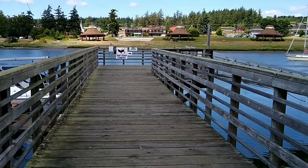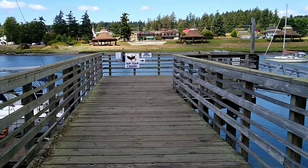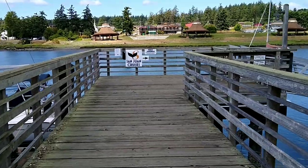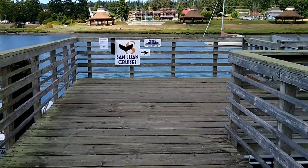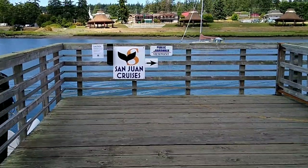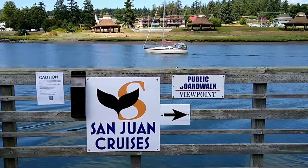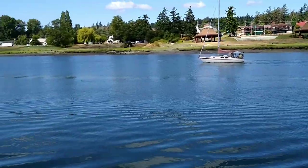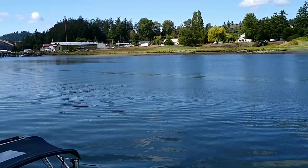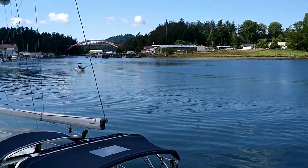I'm gonna walk to the end of the pier here. If you see across the water, those are three pavilions that resemble woven cedar hats from the Swinomish tribe, which are also on ancestral grounds in Fidalgo Island. The water in between is the Swinomish Channel, and there's the bridge that connects the two.